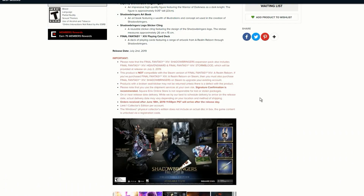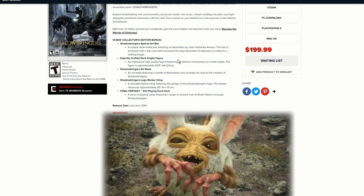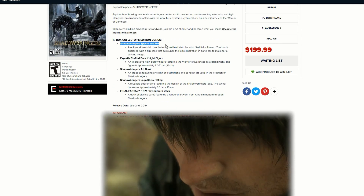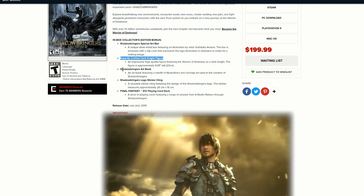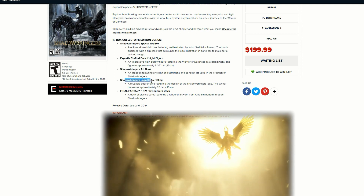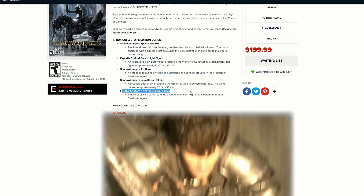This is launching on July 2nd, 2019, so it's coming out pretty soon. To recap, we get an art box, an expertly crafted Dark Knight figurine, a Shadowbringers art book, a Shadowbringers logo sticker cling, and the Final Fantasy XIV playing card deck — really awesome loot.